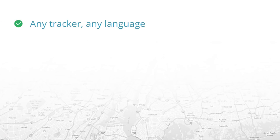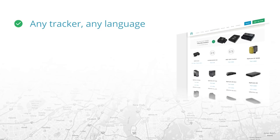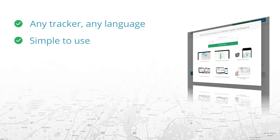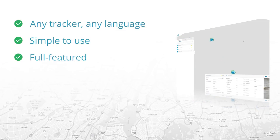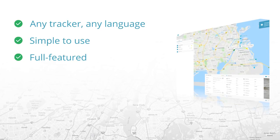The software is compatible with 600 GPS trackers and translated into more than 30 languages. It's also simple to use — you can register and start tracking in less than 5 minutes. The software is also full-featured, meaning you can use geo-fencing, alerts, driving behavior, and field monitoring. Last but not least, GPS Walks is a trusted company with over 100,000 satisfied customers all around the world.